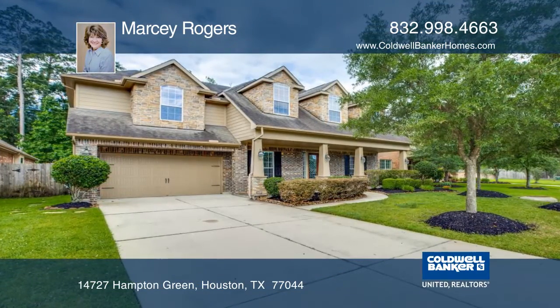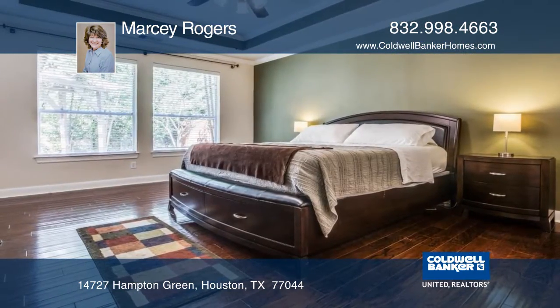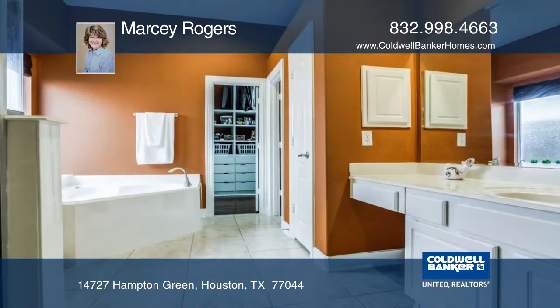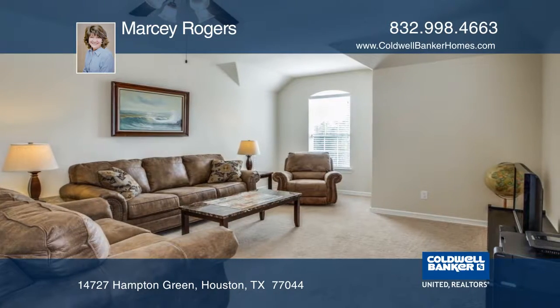This gorgeous home in Summerwood is close to all the action, but far enough away in a family-friendly neighborhood. It has four bedrooms, three and one-half baths, a game room, dining room, study, and a gourmet kitchen.